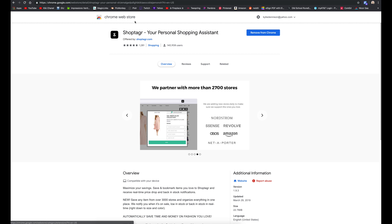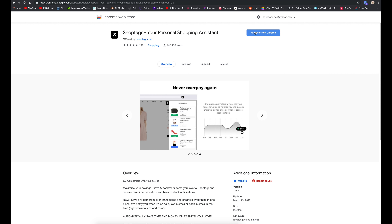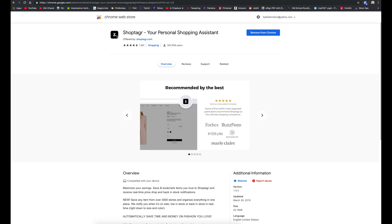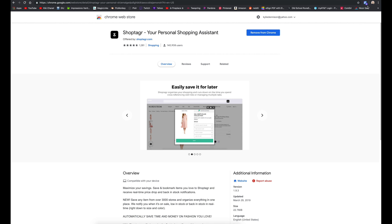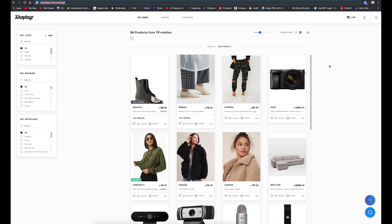I'm going to do a quick tutorial so you can see how it works. You can go to the Chrome Web Store to download it — I'll have a link below. The extension pops up in your browser. Let me show you how to save an item. This is my ShopTagger page where all my saved items are — I'm kind of an addict when it comes to saving things because I really don't like to pay full price.